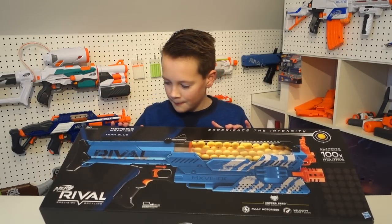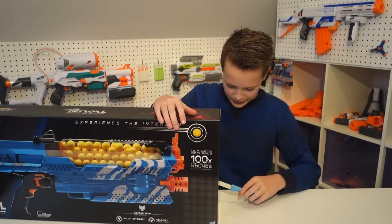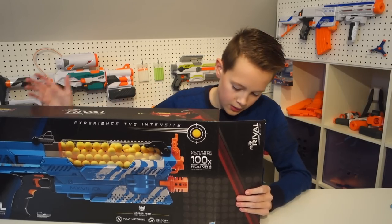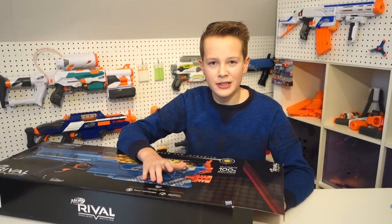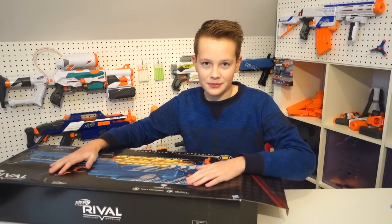Hashtag team blue in the comments! Let's just start opening it, I guess. When I first saw this Nerf gun, I knew I had to get it, and now the time is finally here — the big review. This gun is basically what you'd get if Nerf and paintball had a baby. You'd basically get this beast.